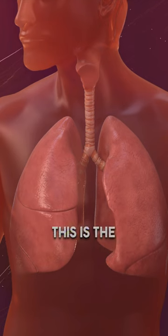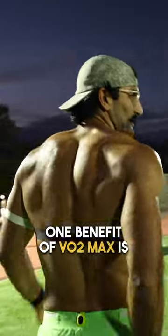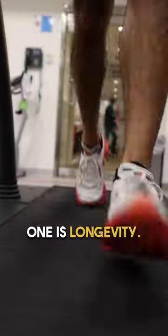There's a metric on the Apple Watch called VO2 Max. This is the maximum amount of oxygen that you can use during physical activity. One benefit of VO2 Max is potentially better sports performance, and a second one is longevity.